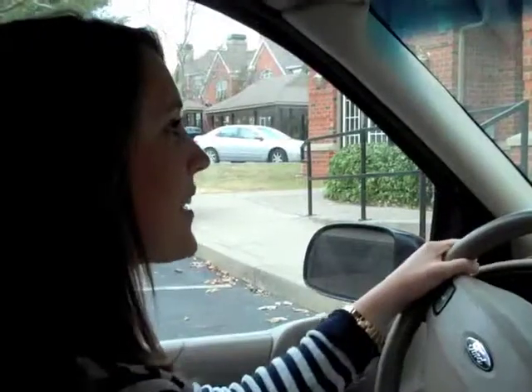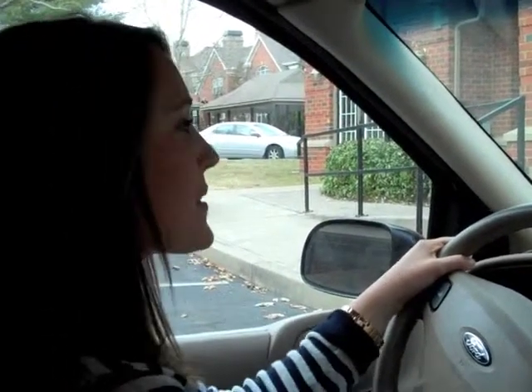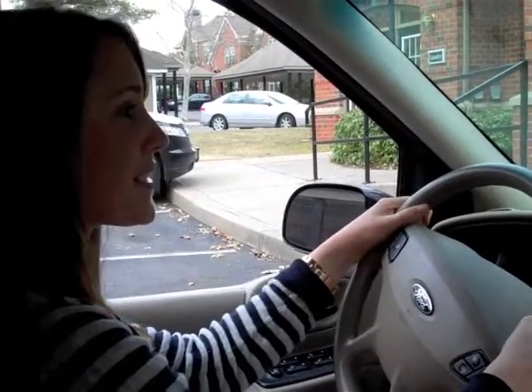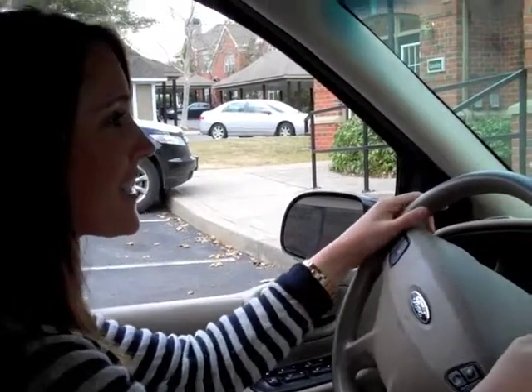Oh my gosh! Yes! Woo! Well, I love your enthusiasm. So tell me your name. I'm Nikki. I'm a freshman at Vanderbilt. Alright, Nikki. You have about ten blocks to go to answer these questions about nutrition correctly.